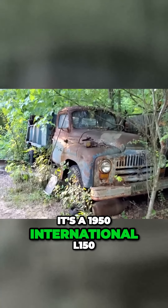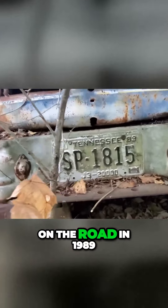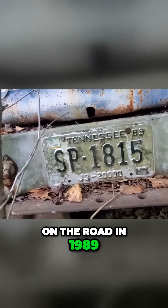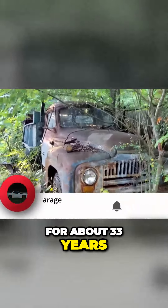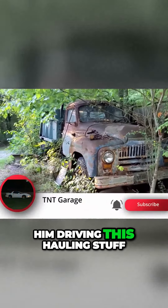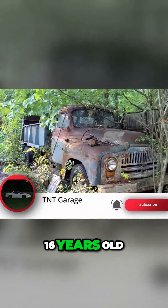It's a 1950 International L-150, and according to the license plate on the front, it was last on the road in 1989. That means it's been sitting right here for about 33 years. I can remember him driving this, hauling stuff, when I was probably 14, 15, 16 years old.